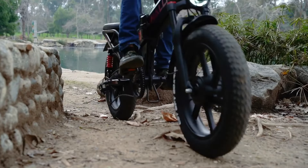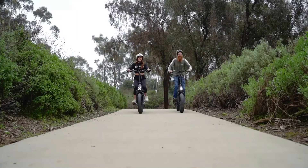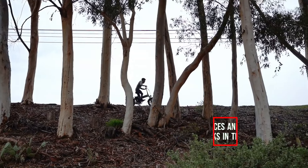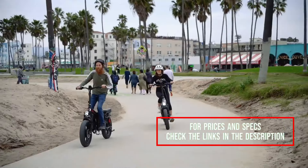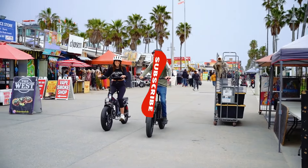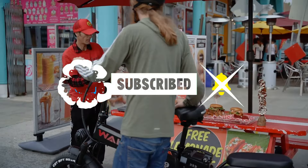So, which folding electric bike do you think is the ultimate long-range powerhouse? Let us know your favorite in the comments below, and be sure to check out the links in the description for more details and the latest prices. If you enjoyed the video, make sure to hit that like button and subscribe for more updates on the best e-bikes of 2025.